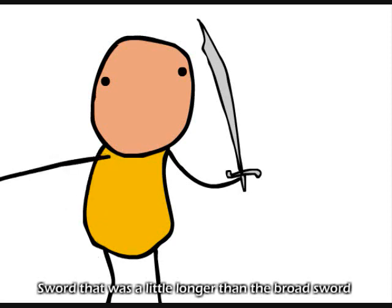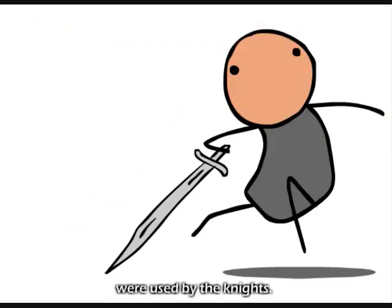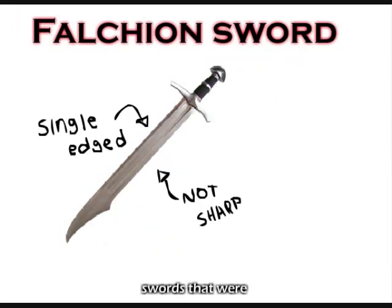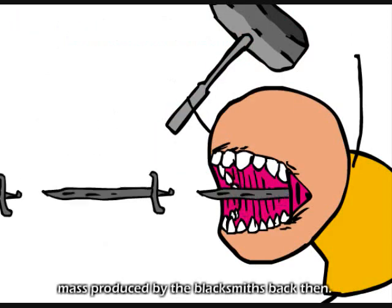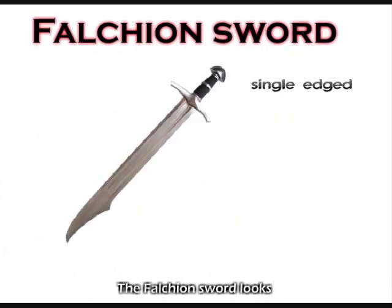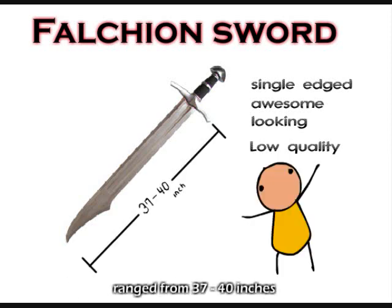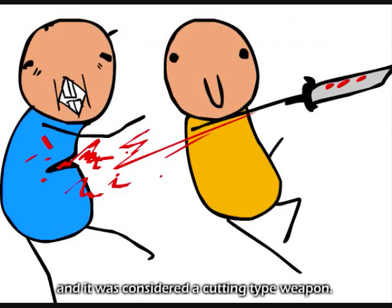A sword that was a little longer than the broadsword, called a falchion sword, were used by knights. Falchion swords were short, heavy, single-edged, and mass-produced by blacksmiths. The falchion sword looked awesome but was considered a low-quality sword. The length of the falchion sword ranged from 37 to 40 inches and it was considered a cutting type weapon.